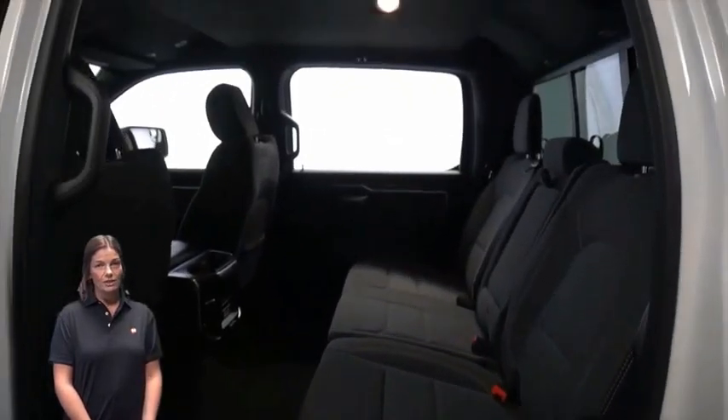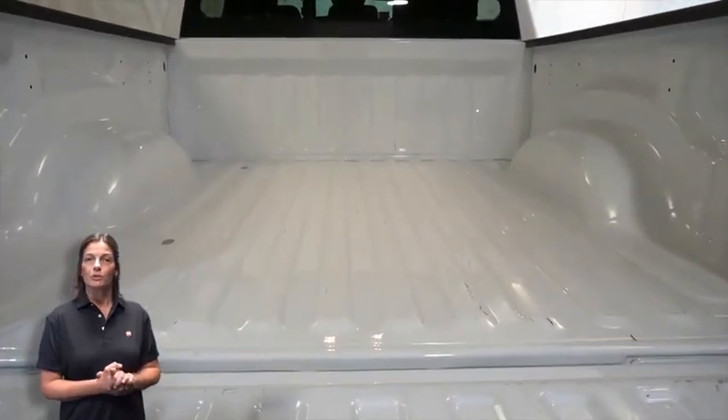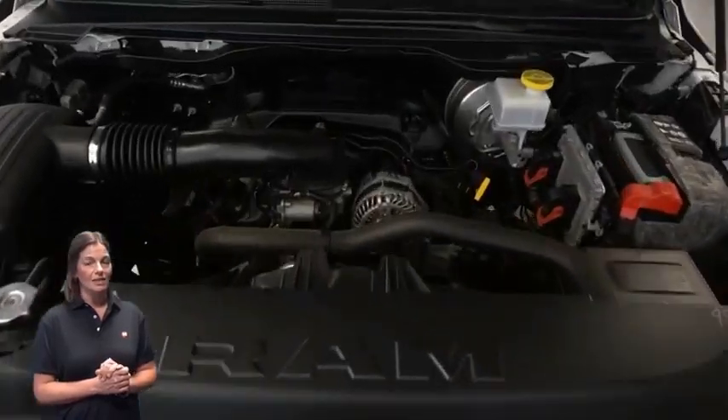5.7-liter V8 Hemi engine, and so much more. For additional details, visit us at merinocjd.com, stock number D5829.